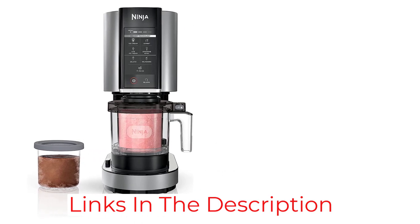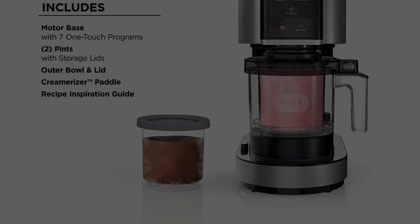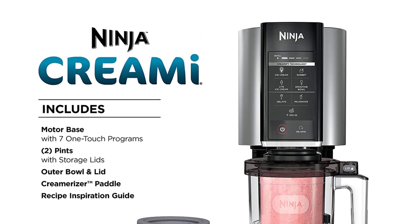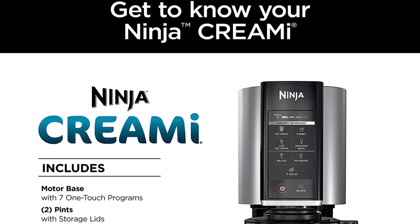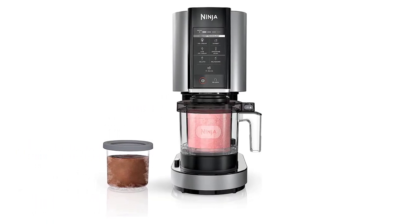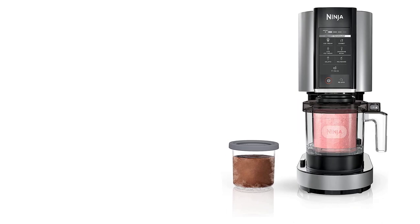The one downside: this machine is pretty noisy. So if you're trying to secretly whip up a dessert without your housemates knowing, get ready to share. But if you're already used to appliances like blenders and food processors making noise in your house, you shouldn't have an issue with the Creamy.